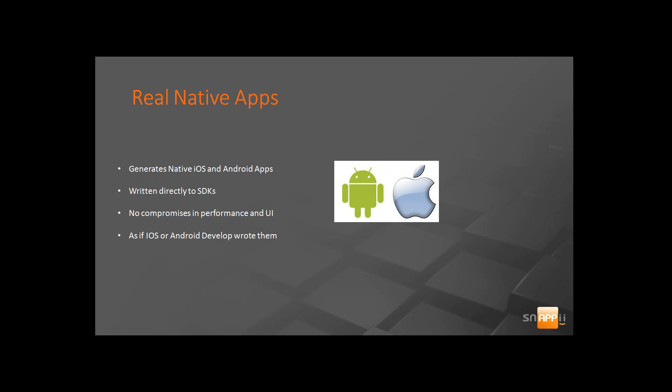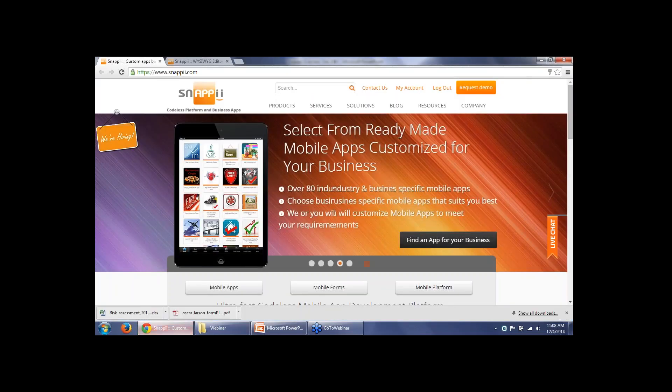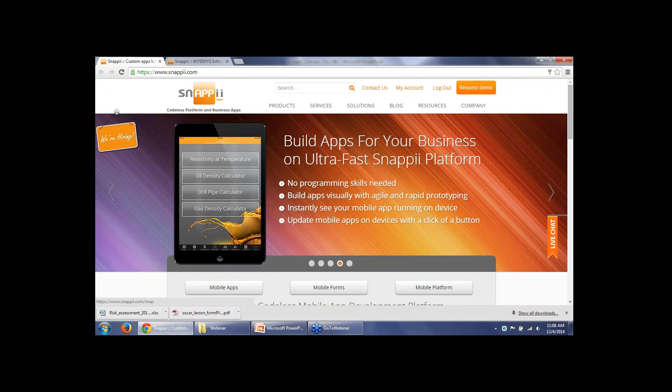Our apps are true native apps. We generate apps for the iOS and Android platform. It's written directly to SDKs — no compromises in performance or UI. We have developers in-house who actually write the code for our platform. Right now we have six Android developers and five Apple developers.